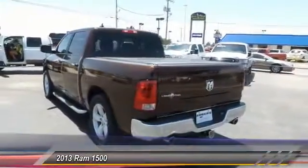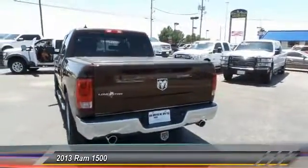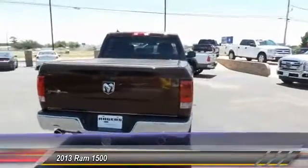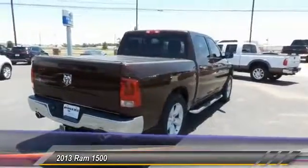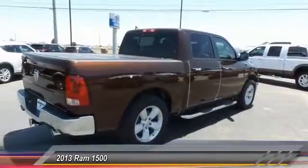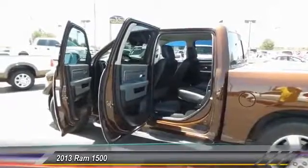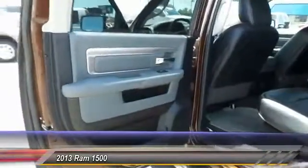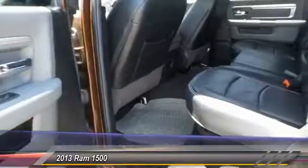This vehicle has less than 25,000 miles. Here are some of this vehicle's great options: keyless entry, power steering, alloy wheels, front air conditioning, cruise control, four-wheel ABS, automatic stability control, AM-FM stereo radio, power door locks, and child safety locks.